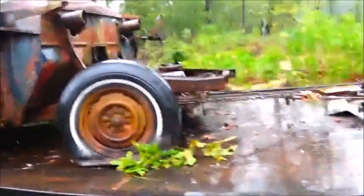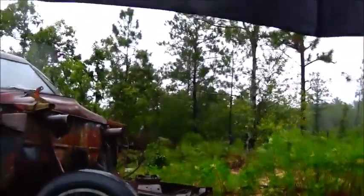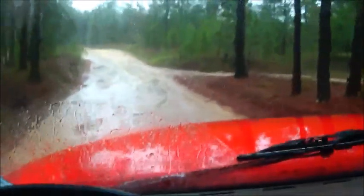At least we saved it. It's not going to the junkyard. Maybe this wind don't blow me away.